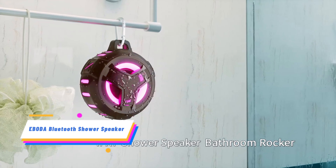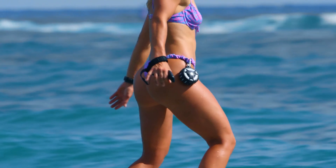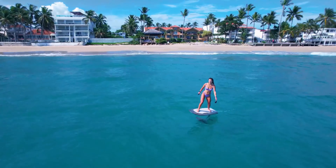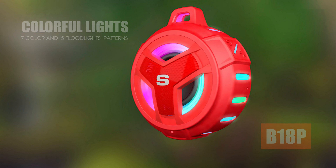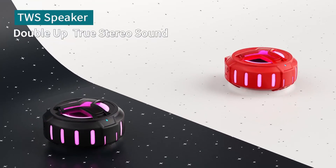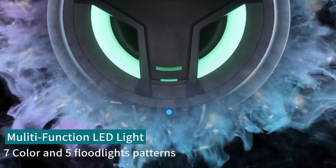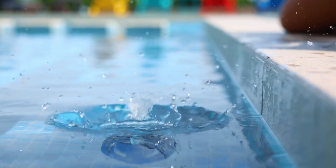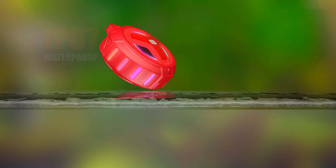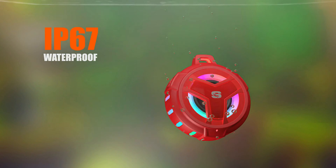The Ibode Bluetooth Shower Speaker is a waterproof and floating device with an IP67 rating, making it resistant to water, dust, and sand. It provides crystal-clear sound and has a powerful 2,000 mAh battery for long music playback. The speaker features five LED light patterns and offers a stable Bluetooth 5.0 connection with a range of up to 33 feet. It also supports true wireless stereo technology and is ultra-portable with a built-in hook.